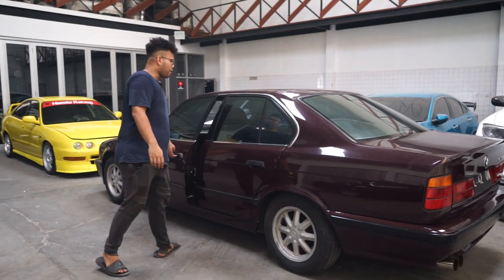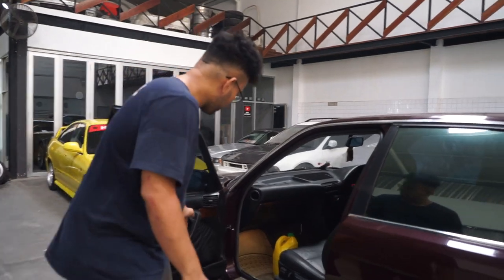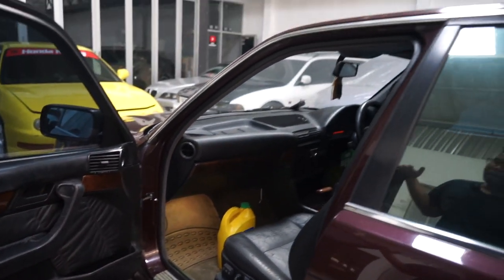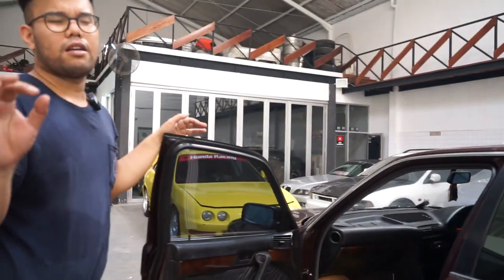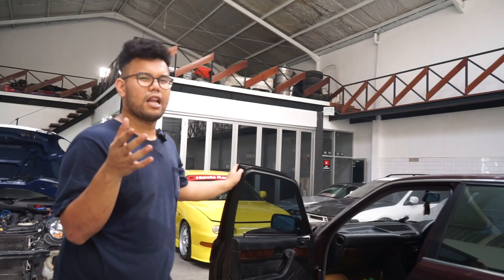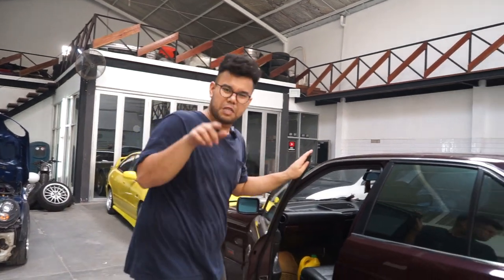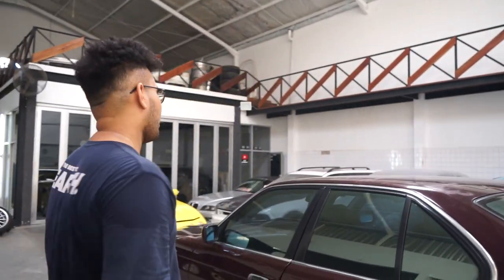Looking at the interior — a few things we fixed recently, like the trim clips. We pulled them and they no longer fall off; they were coming off before. The central lock is now working — finally. We still need to replace the under-dashboard lights, because the standard BMW color is yellow, but these have been changed to green. We might standardize them back; swapping to LEDs feels a bit tacky.